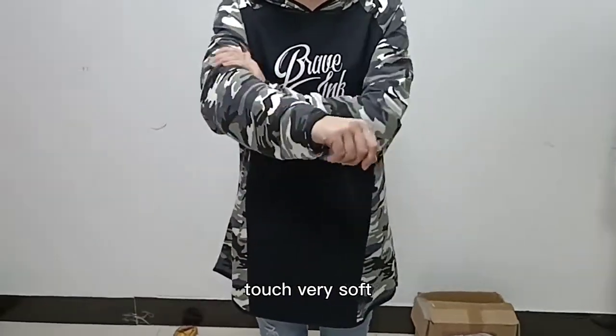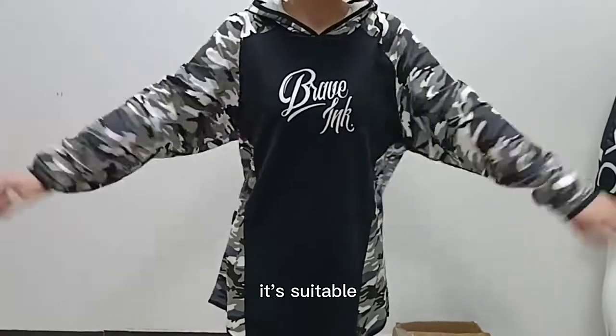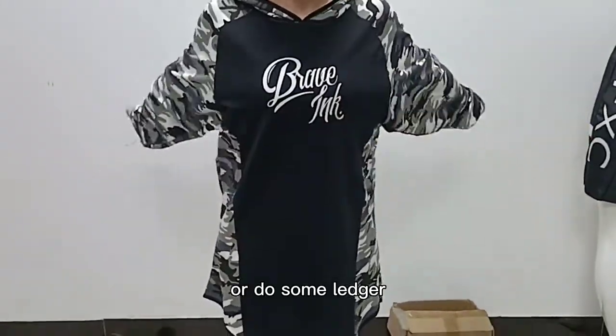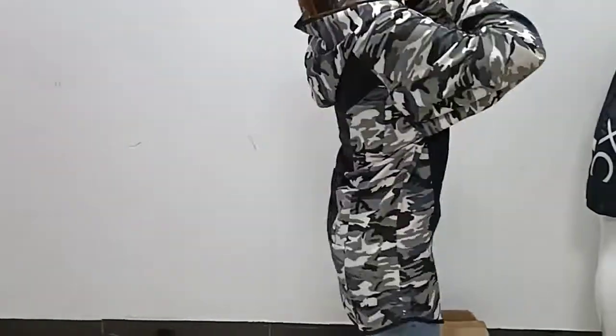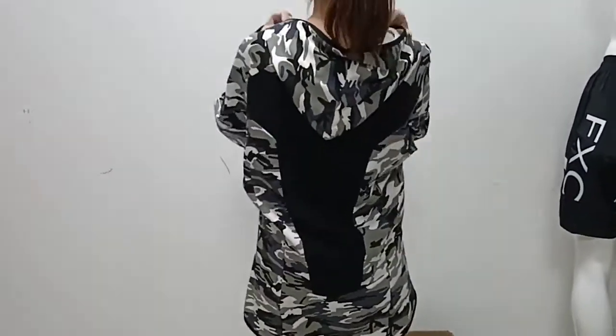And it's very comfortable — very soft to the touch. It's suitable for you to do some sports or leisure activities. You can see the back.